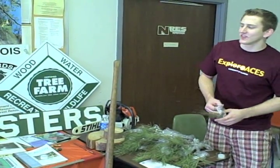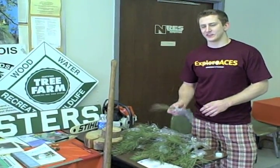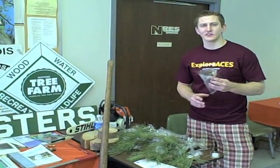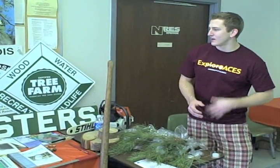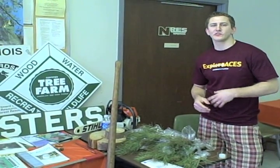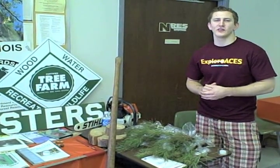This is our Illini Foresters Explore ACES exhibit this year. Basically, all we're doing this year is giving out some ponderosa pine seedlings. Illini Foresters is an organization for primarily natural resource and environmental science students, especially those concentrating in forestry.